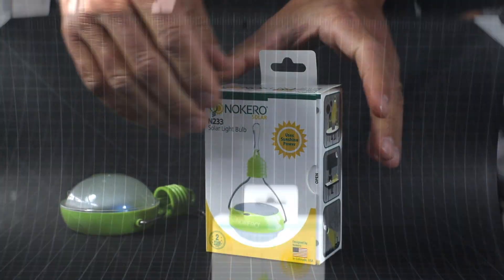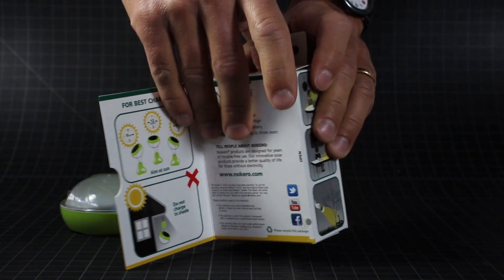Greetings from Nocaro here in Denver, Colorado. We're here to introduce the N233, the world's most efficient light.